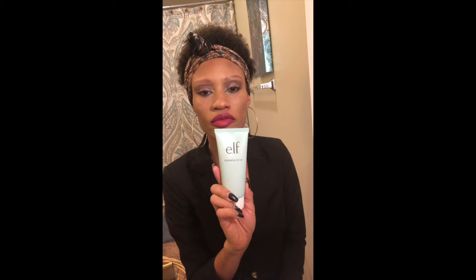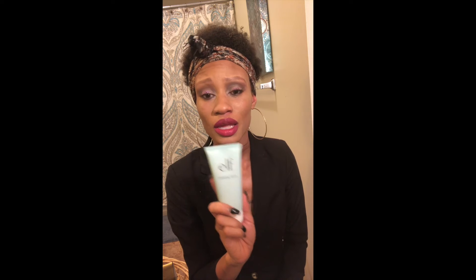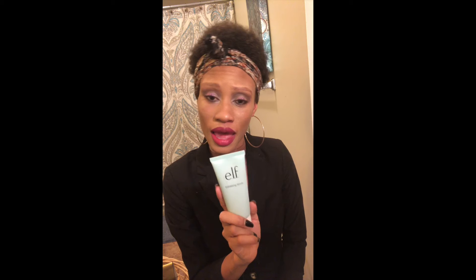I also have this ELF exfoliating scrub. It's great for taking care of your skin — it's always important when you wear makeup. Always make sure that you clean your face thoroughly so that you don't have a lot of breakouts or acne. You want a clean, smooth face as a canvas so that when you wear your makeup it's pretty and even, with and without primer.